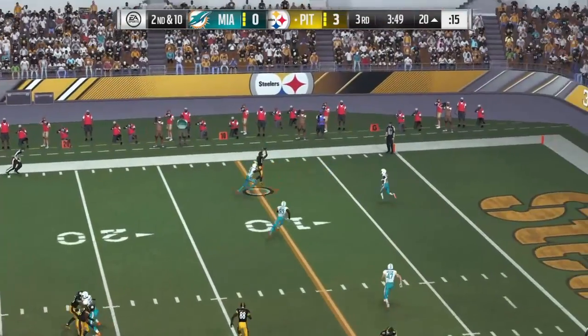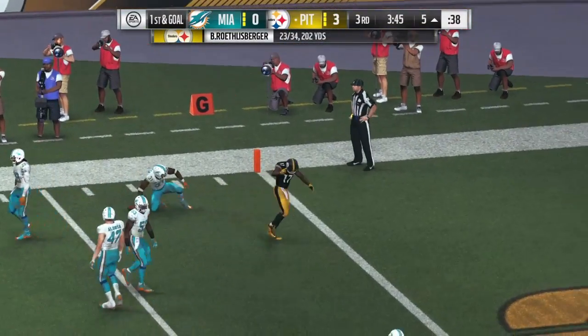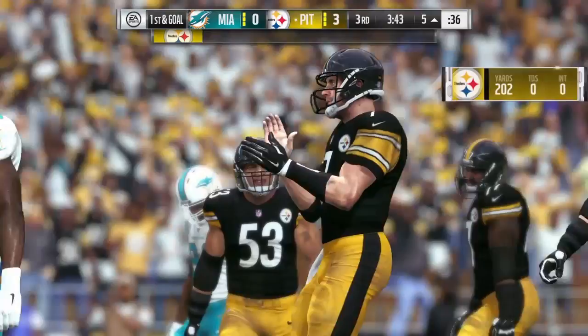Second and 10 now. Roethlisberger — battle for a win, and this will be caught. It's a really nice 15-yard pickup, and now it's first and goal.